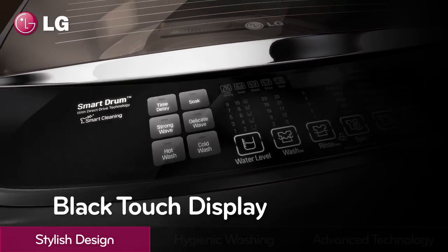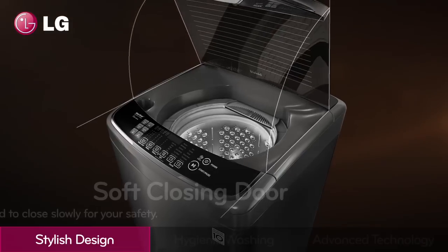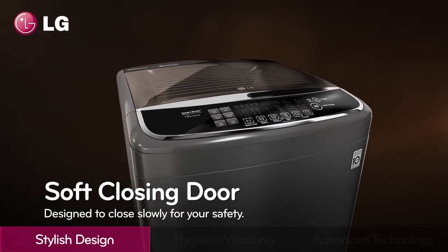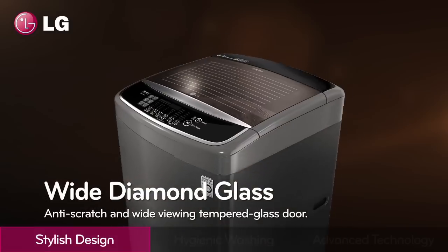A black touch display makes it easier to read and control. The soft closing door is designed to close slowly for your safety. The wide diamond glass is made of anti-scratch tempered glass.